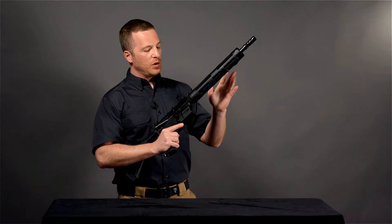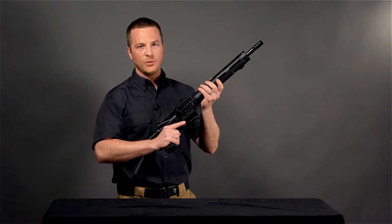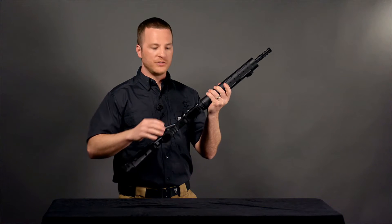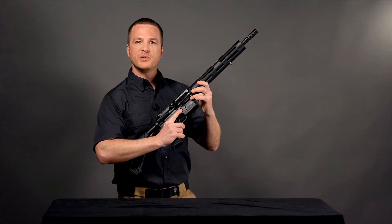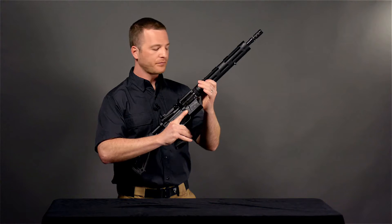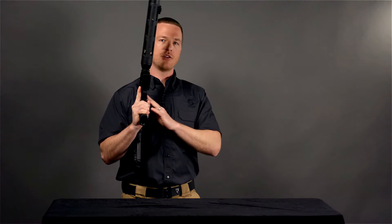Fourteen and a half inch barrel, pin and welded comp, keeping this thing really lightweight, especially with the reduced weight that we've got in the lower receiver. Further bevel the magazine well, change the position and pivot point of the magazine release to make it easier to operate, as well as adding a last round hold open feature.